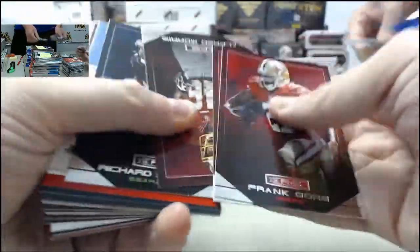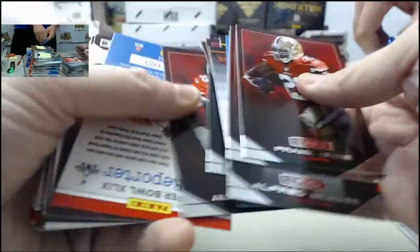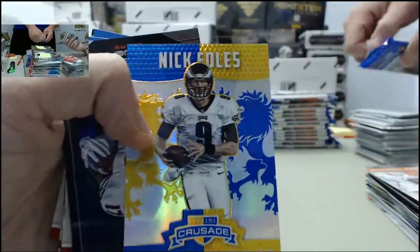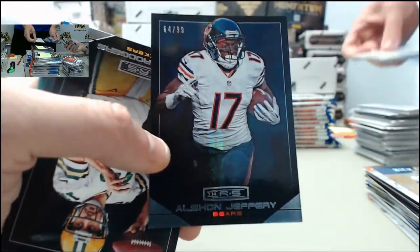We've got the Alan Robinson Jacksonville Jaguars rookie and stars jersey autograph, 48 of 99. Very nice looking Crusade cards. Brandon Marshall on the Pro Bowl. Got the Crusade Nick Foles going out to the Philadelphia Eagles. Eagles also have the Alshon Jeffery 64 of 99 — one of the Bears cards. The Bears are one of the teams still available in case number two.